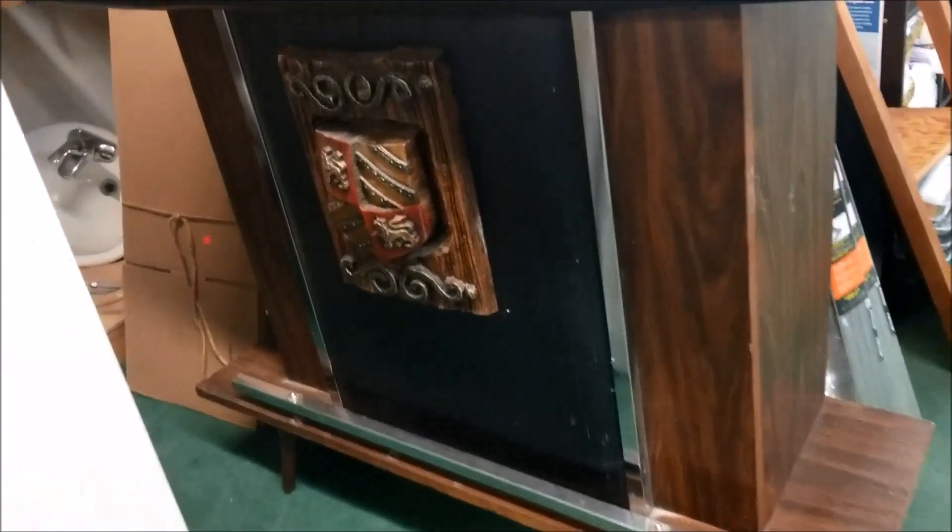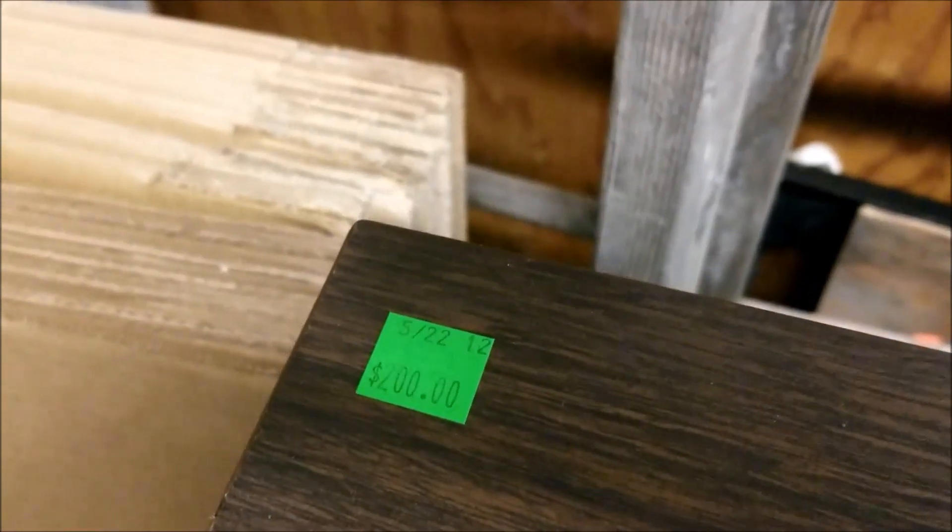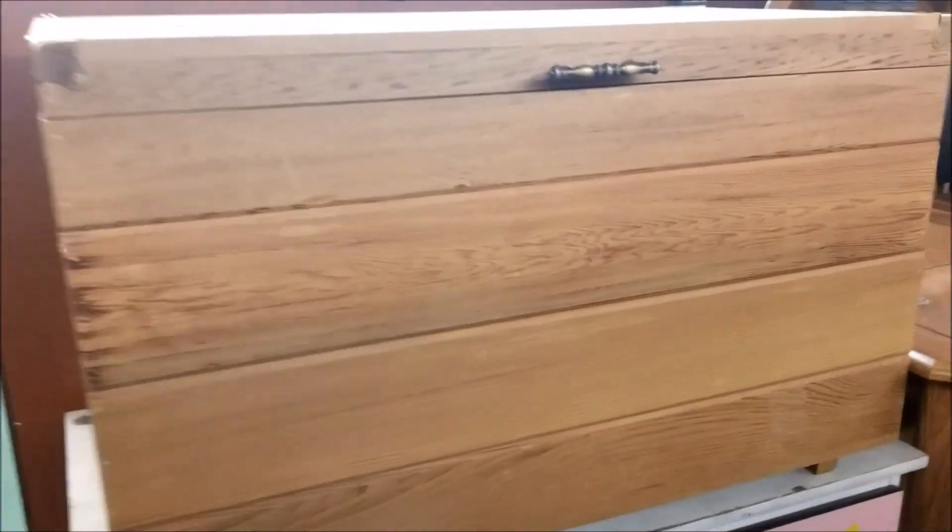These old vintage bars fascinate me. I don't know why — I'm not much of a drinker and I don't have a house that would have a space for something like this. But I love to picture the houses that they did come from. For $200, I hope somebody found it who is going to absolutely love it.